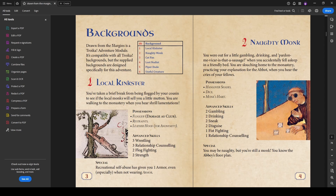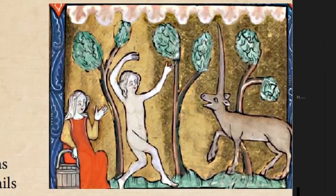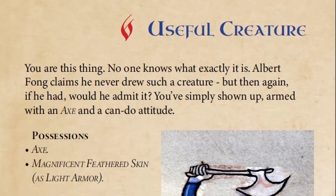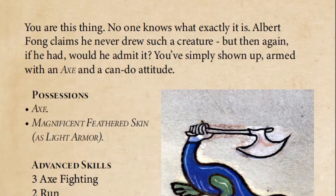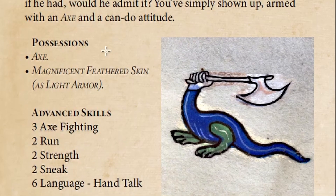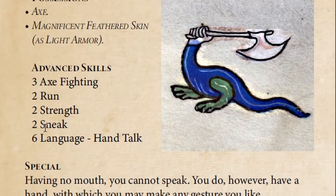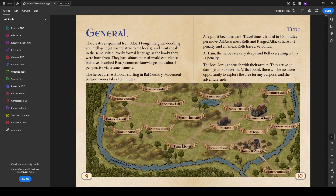For this adventure, six backgrounds have been created so that PCs when creating can roll on the normal backgrounds table, or roll on these backgrounds, or just pick one. These are keyed off of what is available in this adventure: the Local Kingster, the Naughty Monk, the Cat Fan, the Lost Nudist, the Piper Dude, and the Useful Creature. The Useful Creature is actually a marginalia — it's a creature with a hand for a head. Its special is having no mouth; you cannot speak but you have a hand with which you can make any gesture. It's got axe fighting of three, which is really high, and a six-hand talk language.